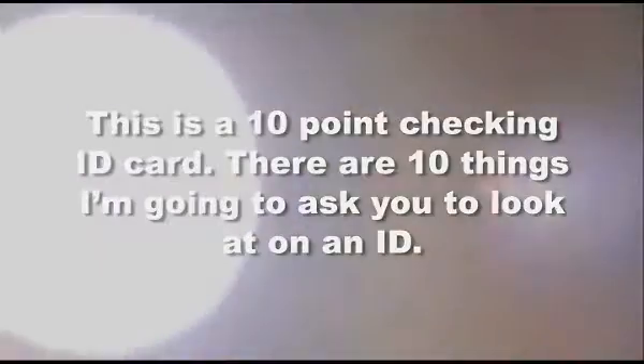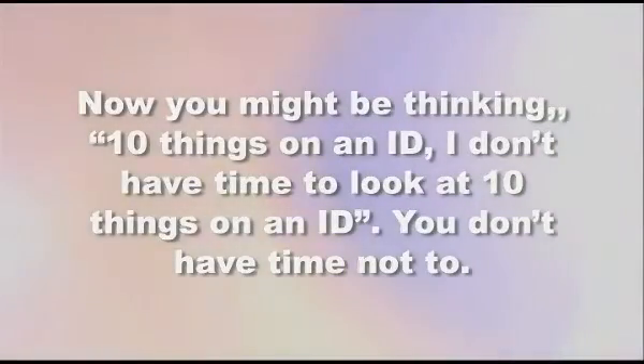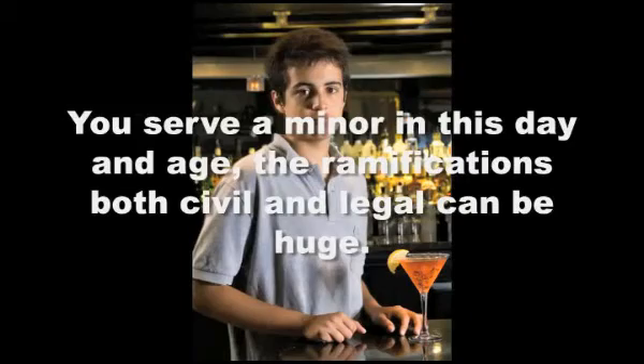This is a 10-point checking ID card. There are 10 things I'm going to ask you to look at on an ID. Now you might be thinking, 10 things on an ID? I don't have time to look at 10 things on an ID. Trust me, you don't have time not to. If you serve a minor in this day, the ramifications, both civil and legal, can be huge.